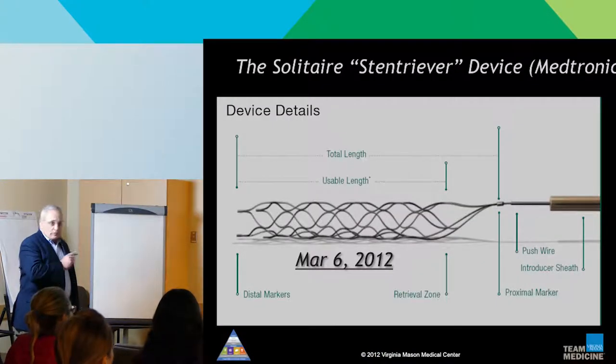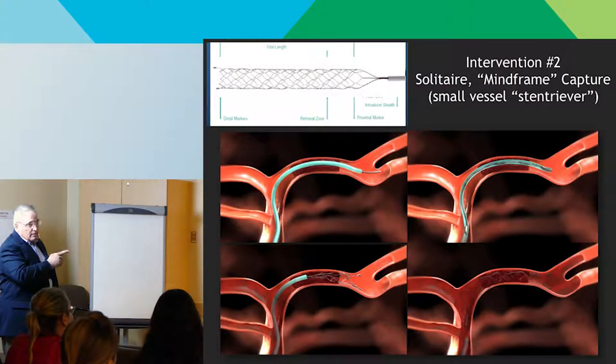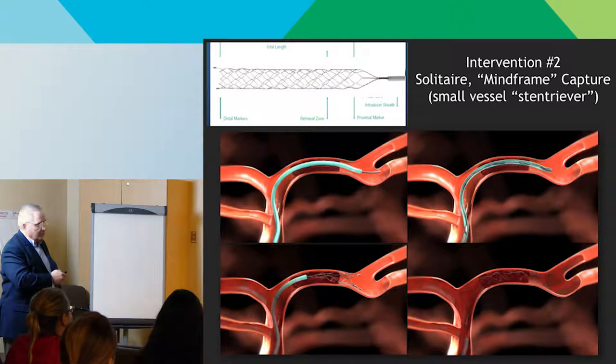The Solitaire device is like a stent, but it's still attached to its wire so you don't leave it behind — you can deploy the stent and then pull it back out. You go up, get across the clot with a microcatheter, uncover the stent, and it does two things: it opens up, letting flow through so the brain gets some nourishment, and then when you pull it out, the clot frequently comes out with it. You're able to effectively remove the thrombus rather than just break it up and send it downstream.